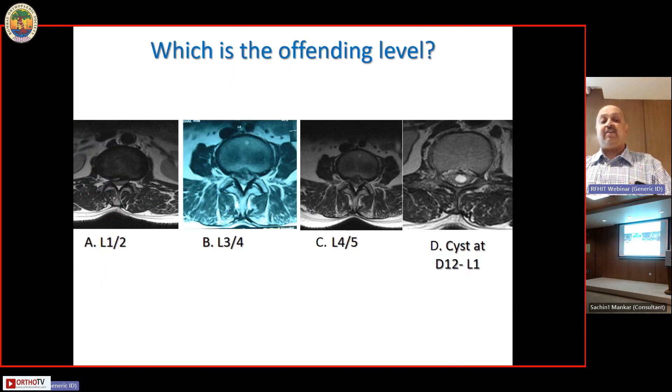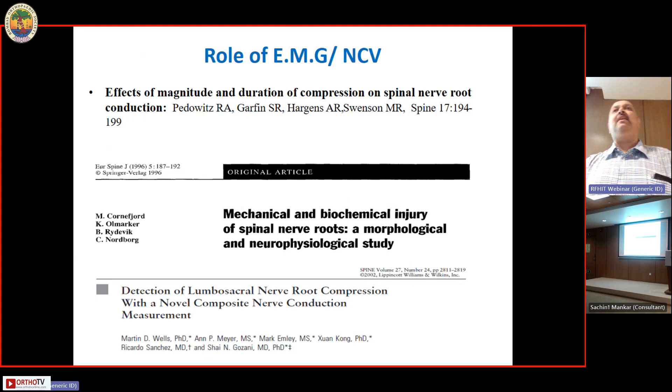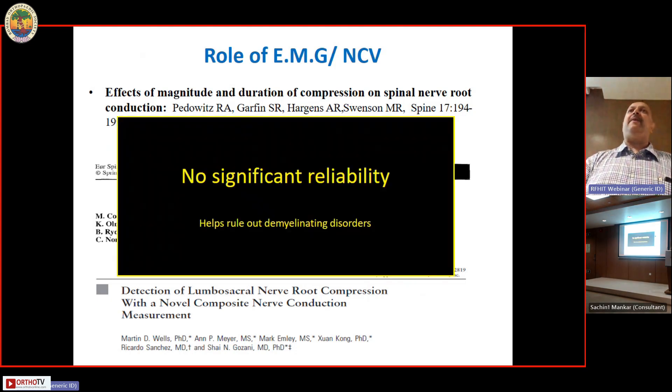Should we do further investigations, non-operative treatment, or surgery? This is an acute cauda equina syndrome patient presenting at 6 in the evening. Some people suggest EMG nerve conduction studies to differentiate between various nerve root problems at multiple levels — this is completely useless in an emergency situation. The only help EMG offers is when suspecting a demyelinating disorder like multiple sclerosis or Guillain-Barré syndrome, and those are typically painless rather than painful syndromes.